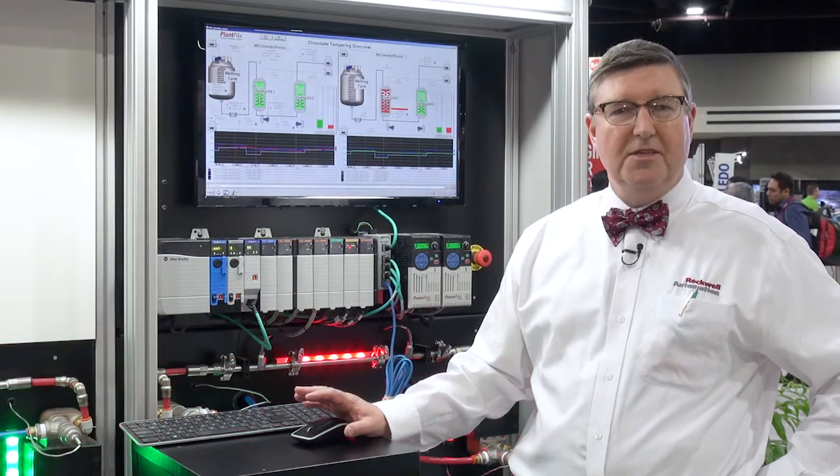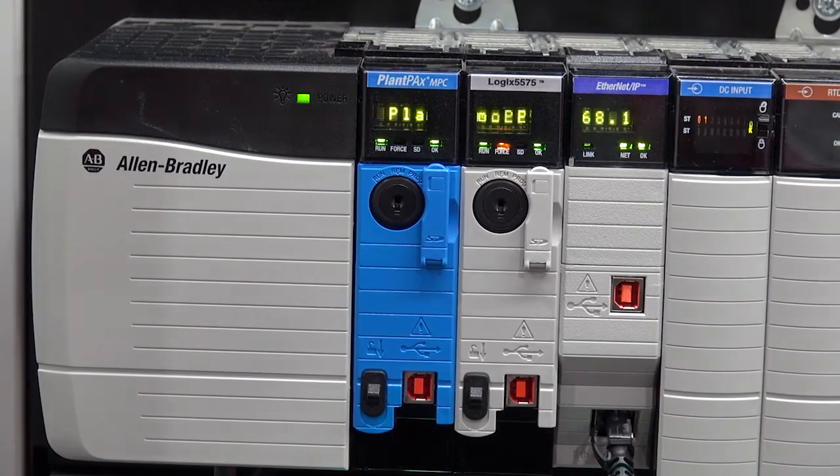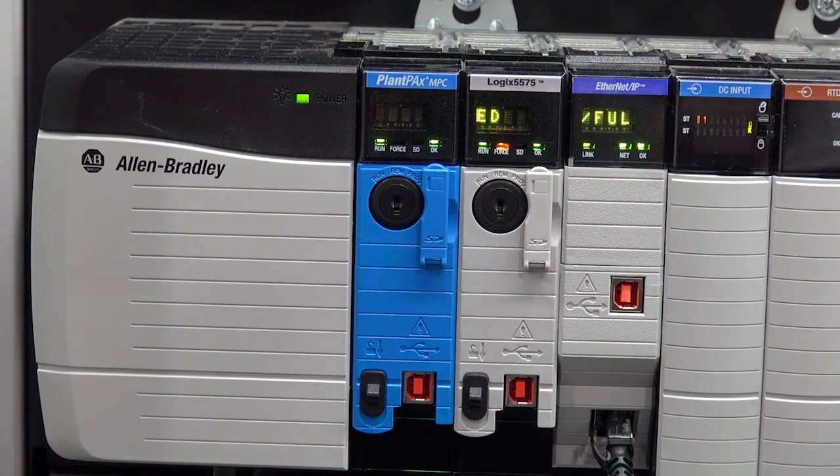Hi, this is Mike Tay from Rockwell Automation. We're showing PlantPAX MPC, an embedded model predictive controller that runs in the chassis. It puts all the value of model predictive control — pushing capacity, yield, energy efficiency, and quality — while running in the Logix processor.